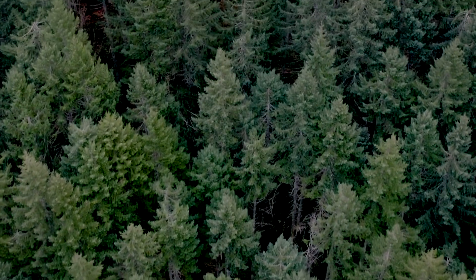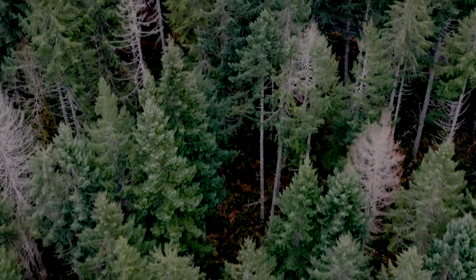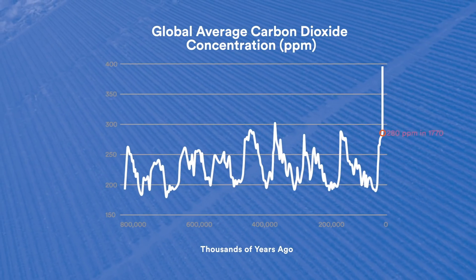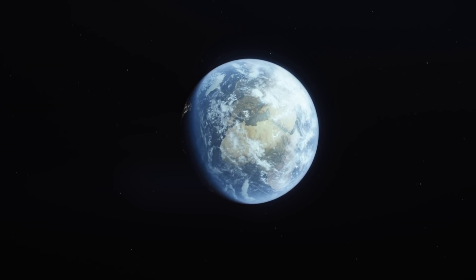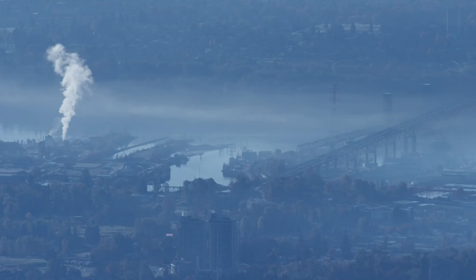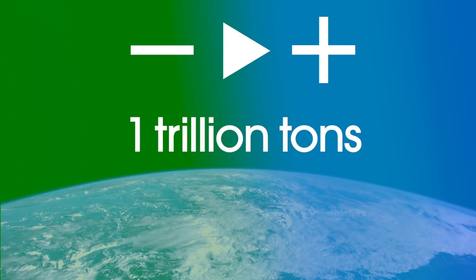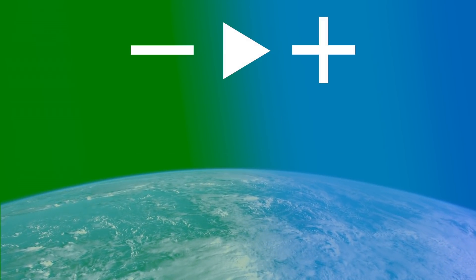Prior to the Industrial Revolution, the Earth's atmosphere had about 280 parts per million. The most recent reading on the current concentration in the atmosphere is about 415 parts per million. If you take that difference and multiply it times the Earth's atmosphere, that means there's about 1 trillion tons of carbon dioxide in the atmosphere today that wasn't there prior to humans starting to burn coal and oil. So 1 trillion tons of carbon dioxide represents both the scale of the problem and the scale of the potential solution.